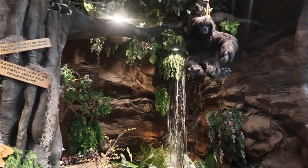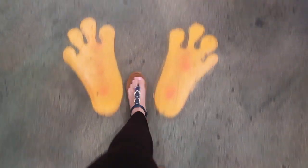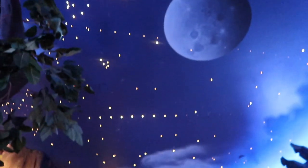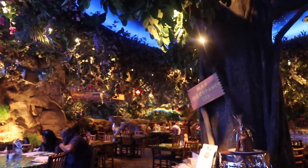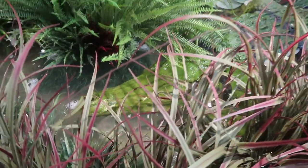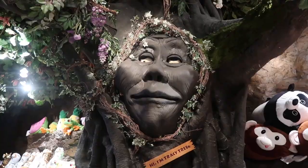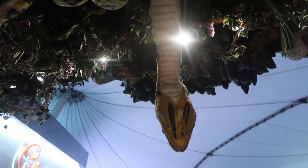So we're actually at Rainforest Cafe first. There's an alligator in here. Now that we got our Rainforest Cafe exploration fix, let's go to Disney Character Warehouse.